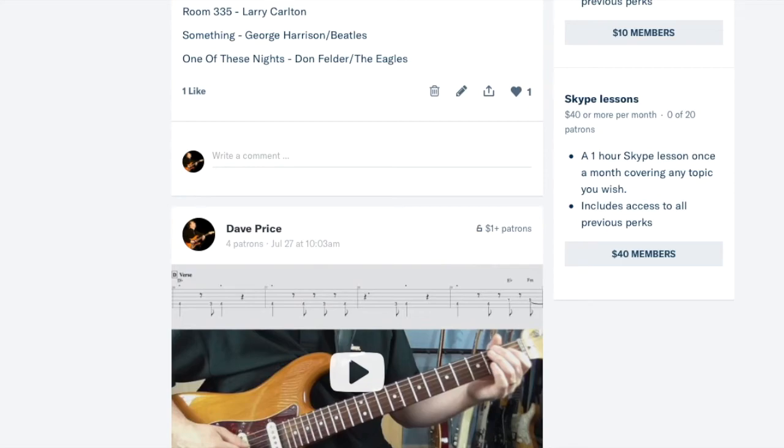Thanks for watching this video. Hopefully this will garner some interest in my Patreon page — it'd be lovely to get a few more sponsors. Thanks very much, talk to you soon.